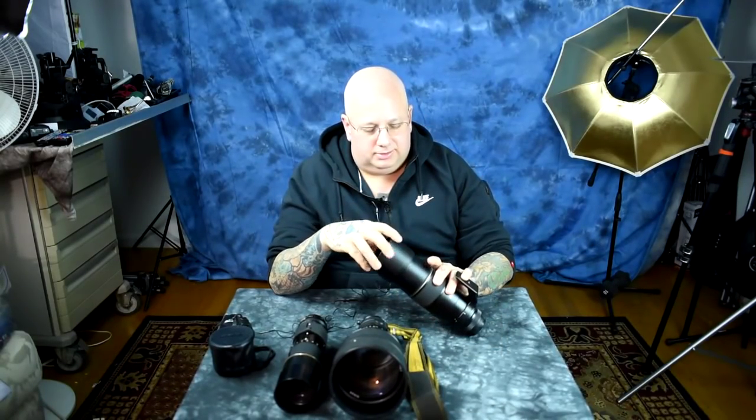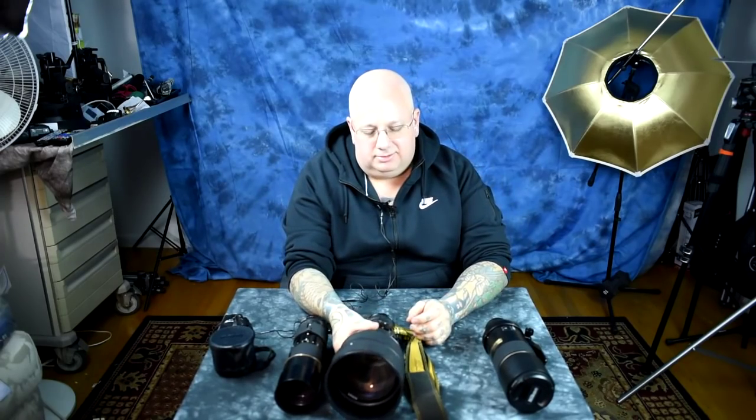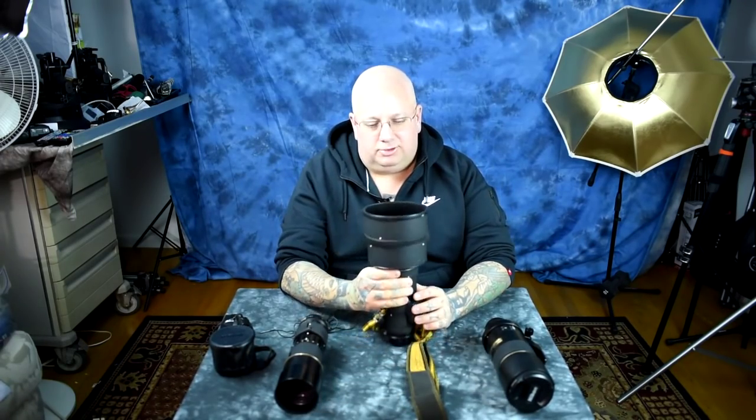Hello and greetings again, fellow lens sniffers. Button sniffers are Sony photographers.